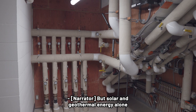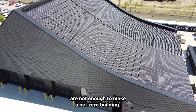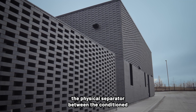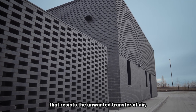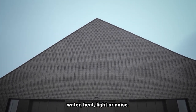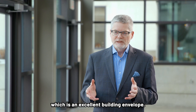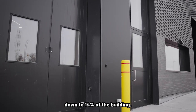But solar and geothermal energy alone are not enough to make a net zero building. Perhaps the most important consideration is the design and construction of the building's envelope — the physical separator between the conditioned and unconditioned environment that resists the unwanted transfer of air, water, heat, light, or noise. The envelope itself is a really heavily designed envelope. We have virtually no thermal bridging, which is an excellent building envelope, and we've reduced the amount of glazing down to 14 percent of the building.